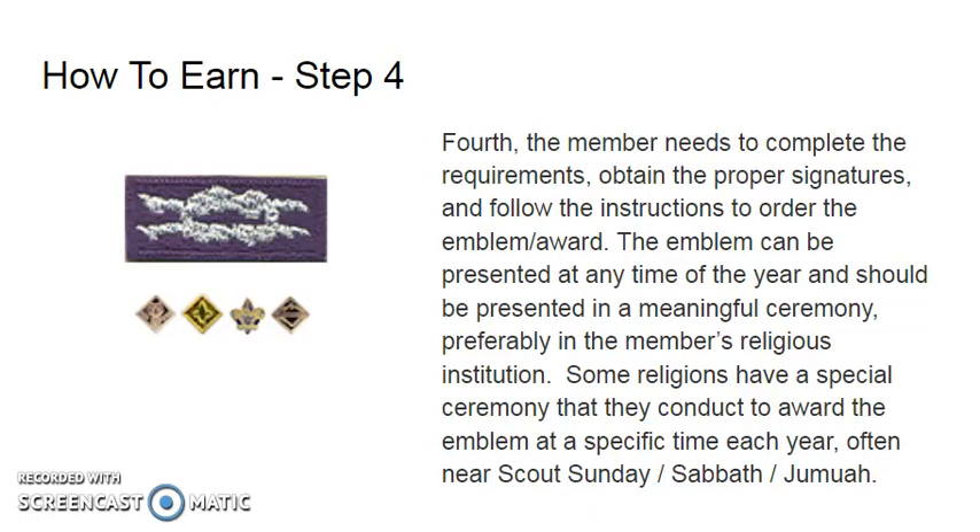Step four: the member needs to complete the requirements, obtain the proper signatures, and follow the instructions in order to be awarded the emblem. The emblem can be presented at any time of the year and should be presented at a meaningful ceremony, preferably in the member's religious institution. Some religions have special ceremonies to award the emblem at a specific time of the year, often near Scout Sunday, Scout Sabbath, or Scout Juma.